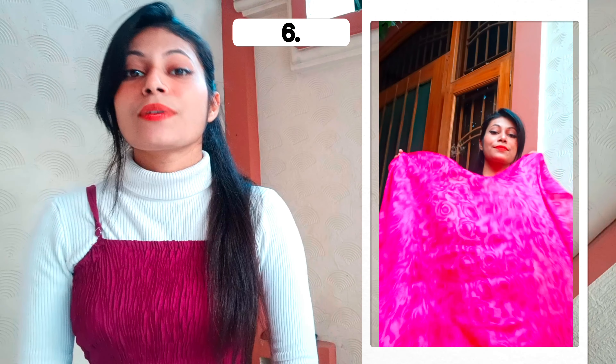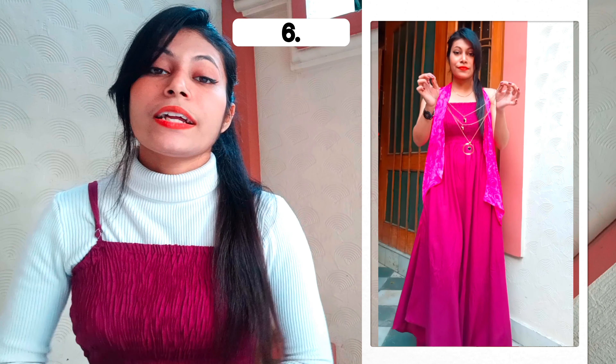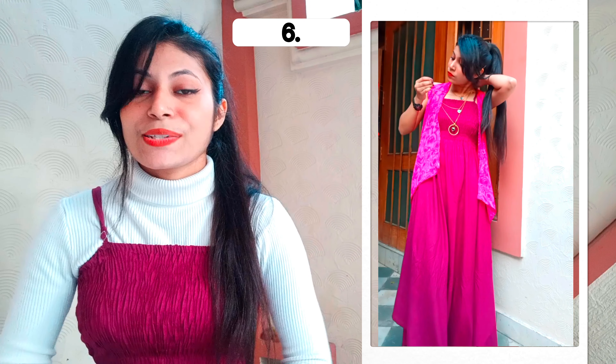In the sixth look, you can wear a scarf with your maxi dress — wear it as a jacket. For highlighting, you can also wear necklaces or earrings, whatever you want. So this is the final result of the sixth look.